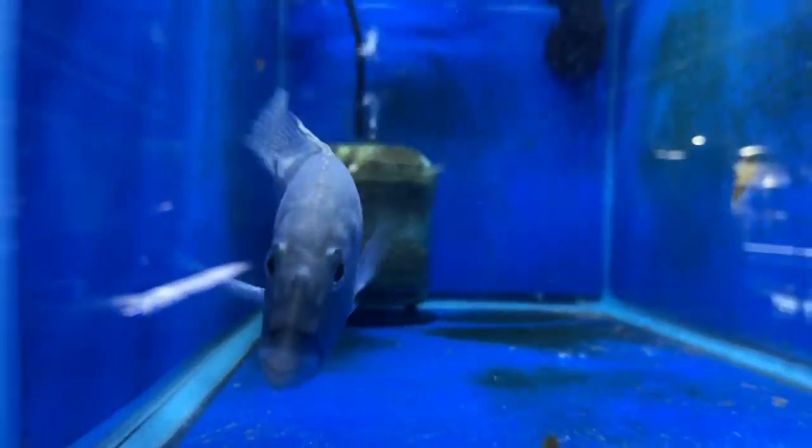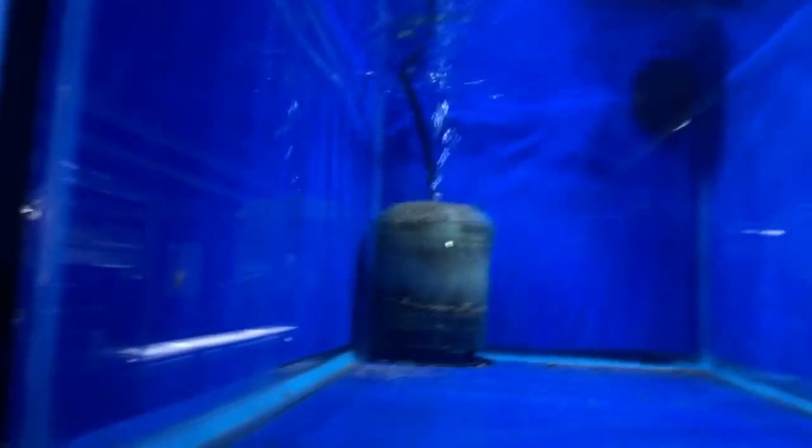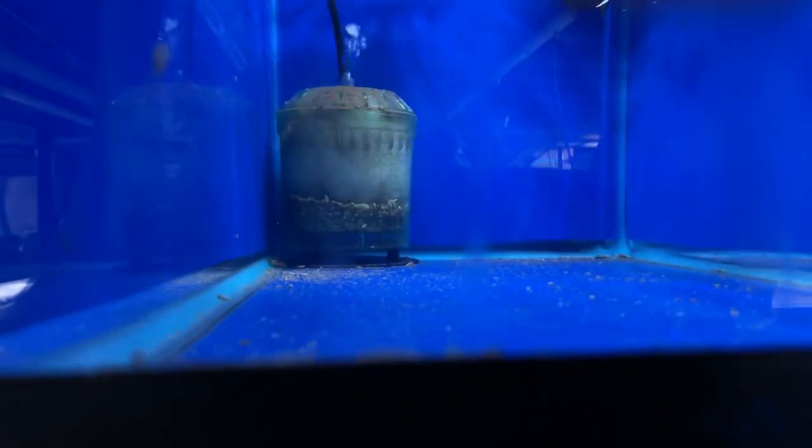Keep walking — some nice eight-inch malawi hawk aristochromus christi that's available, as well as another eight-inch malawi hawk. We sold one this morning so they went bye-bye, but we have a couple more males available.